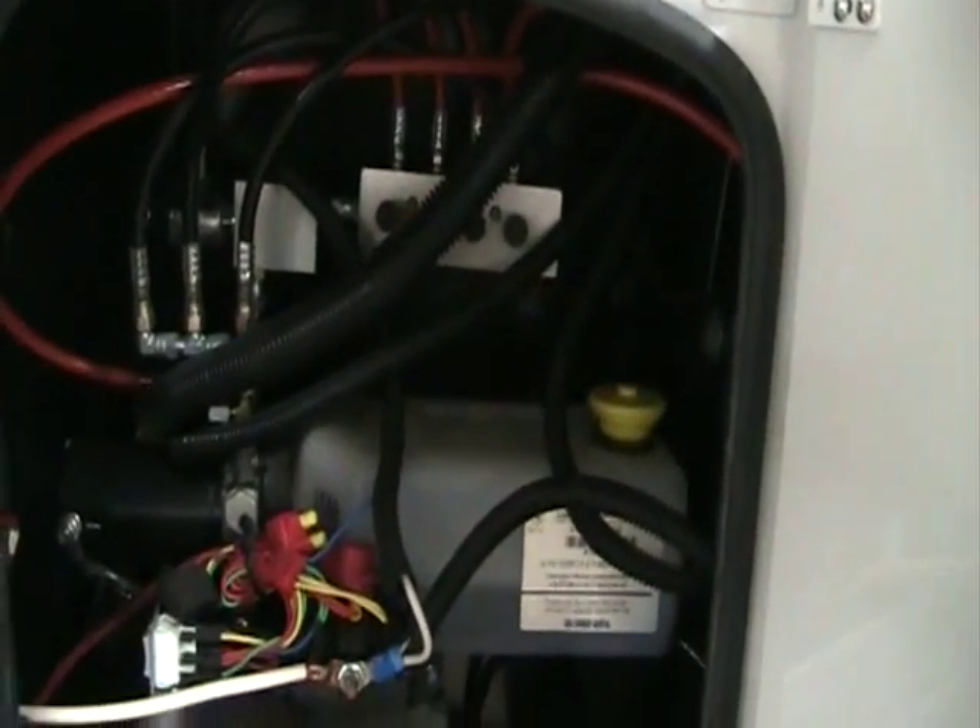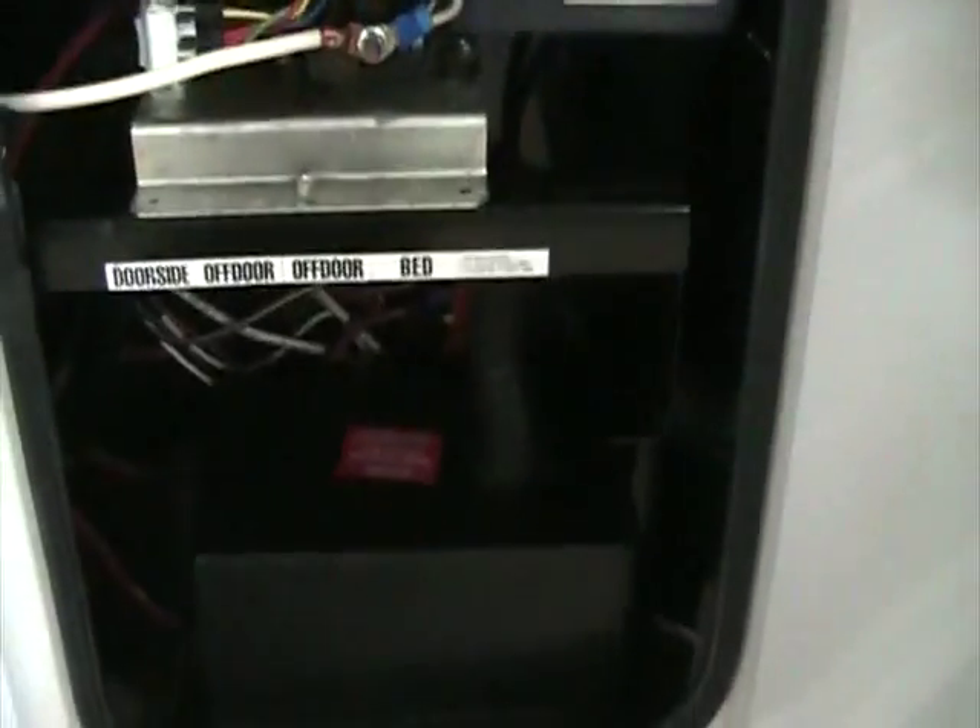In our first compartment door we house our hydraulic pump that operates not only our slide-outs but our front landing gear as well, as well as our battery systems. These doors are made of all aluminum with a slam baggage latch inspired by the motor home industry.